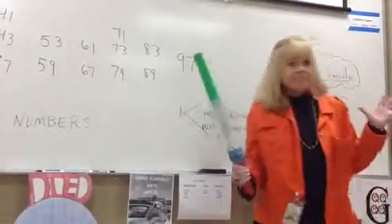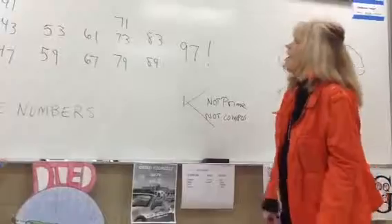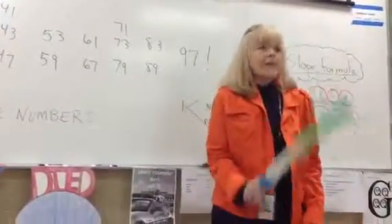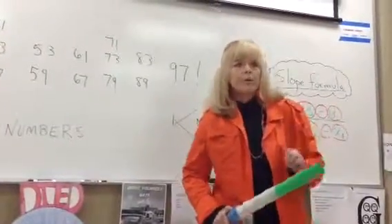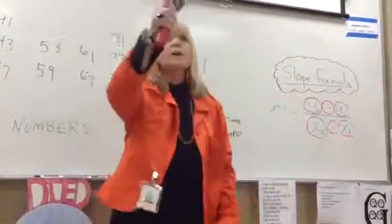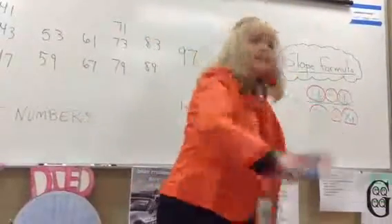83, 89, 97! Now we're going to do the whole thing. 2, 3, 5, 7, 11, 13, 17, 19, 23, 29, 31, 37, 41, 43, 47, 53, 59, 61, 67, 71, 73, 79, 83, 89, 97!